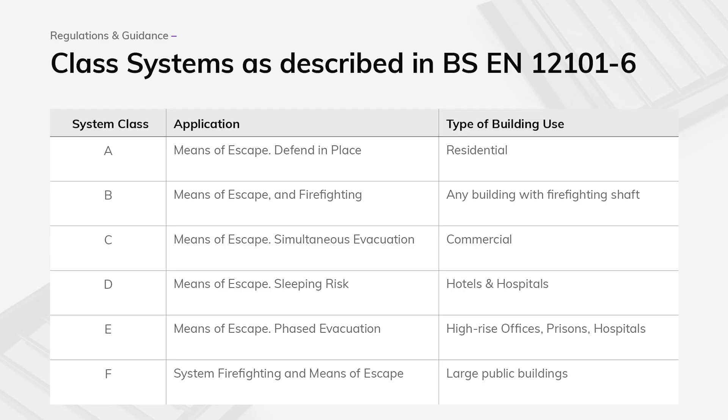The areas you pressurise and the performance of the system is based on classes which range from A through to F. These classes are selected by considering the use of the building, the evacuation policy, and the firefighting policy to choose the most appropriate system.